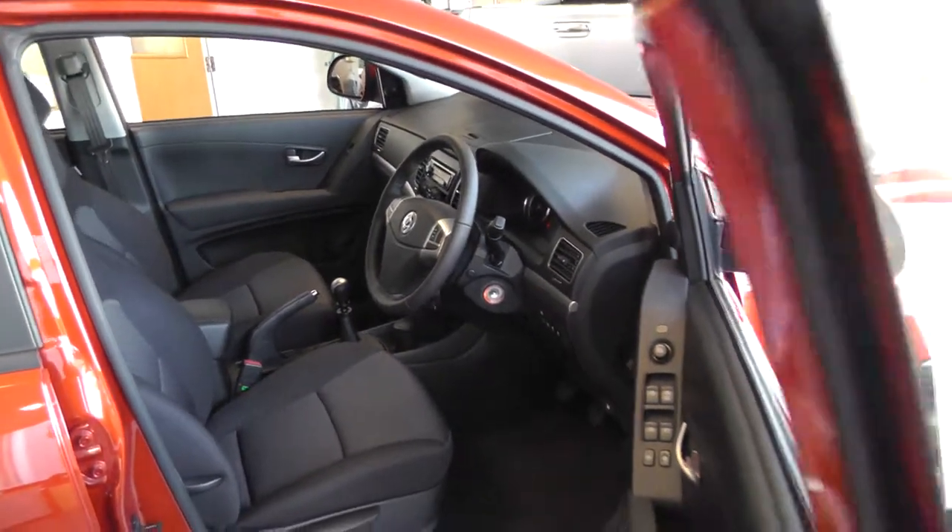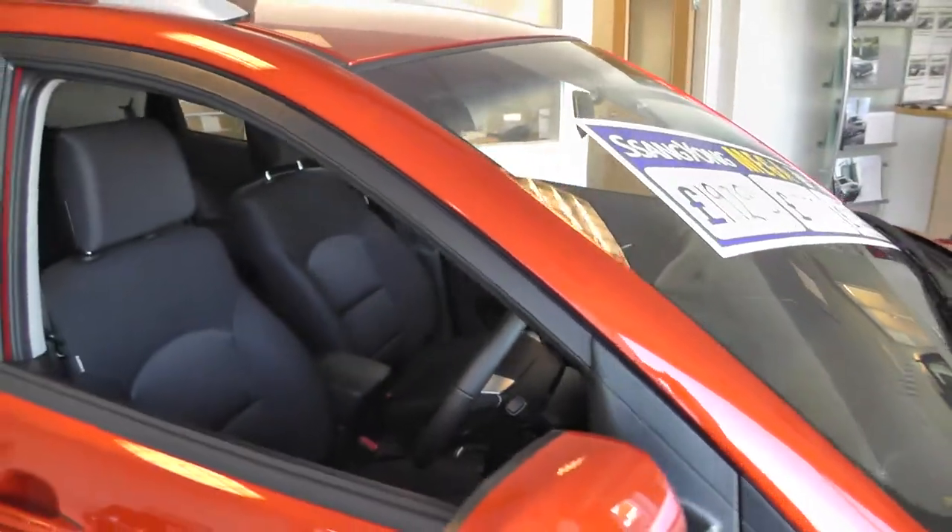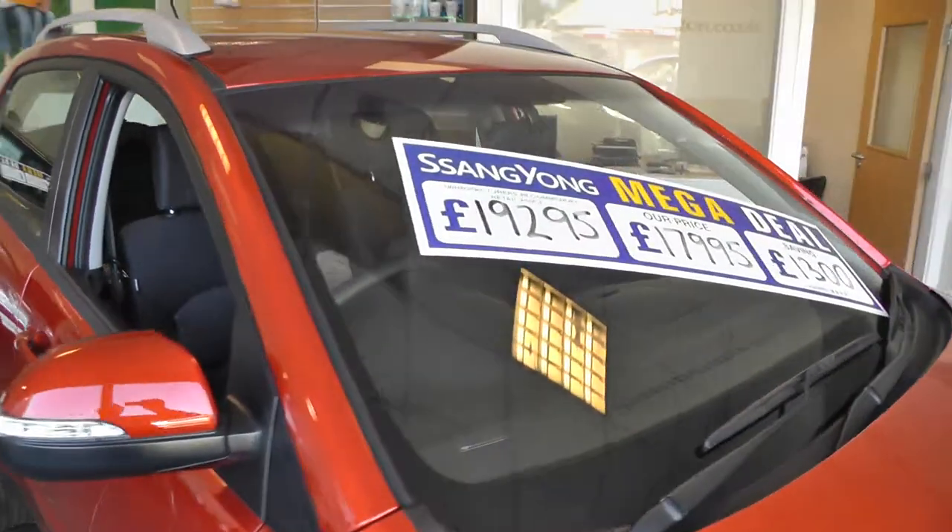This car is available to reserve online at www.brianleighton.co.uk. If you choose to reserve this car online, you'll receive a £100 discount.